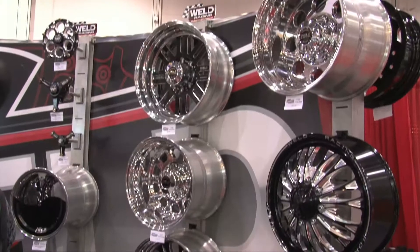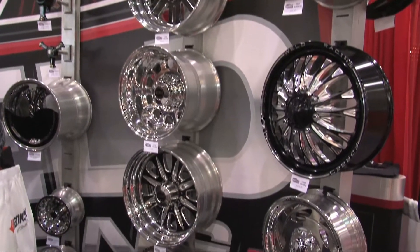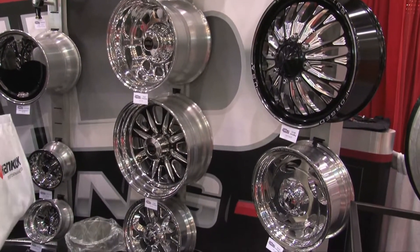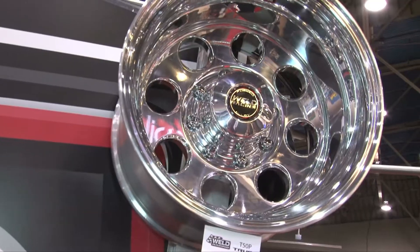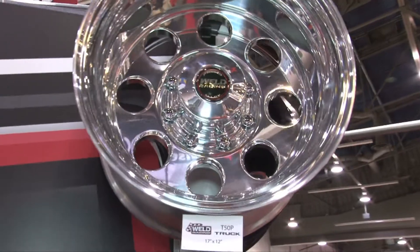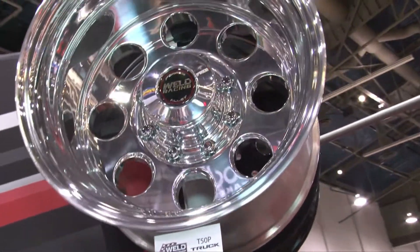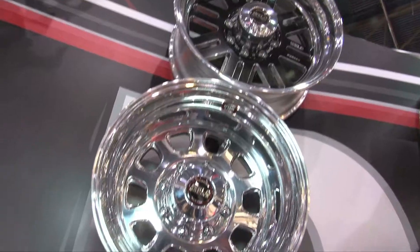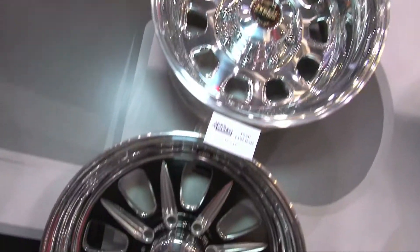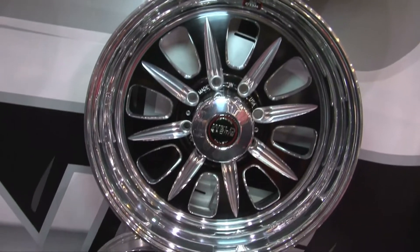The new truck wheels were just debuted Tuesday, is that right? That's correct. We introduced them here at the SEMA show. The truck wheel line is really unique in the fact that we have a dually line, a single rear wheel truck line, and a trailer line. There are 10 cosmetics and 2 finishes, so 20 combinations for looks. Those give us a crossover so you can match any truck and trailer you might have. It's very important to have the right look for the truck and trailer combo.